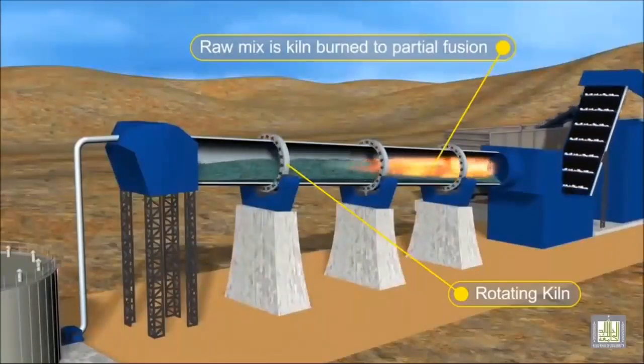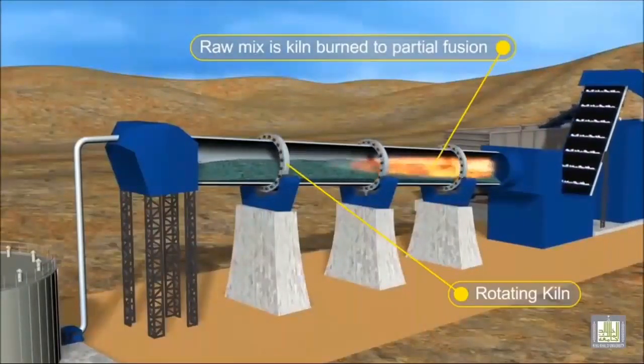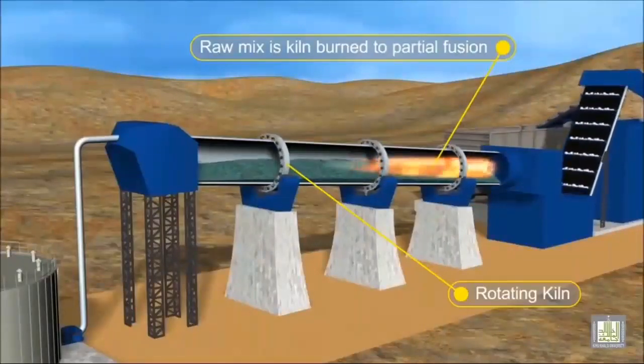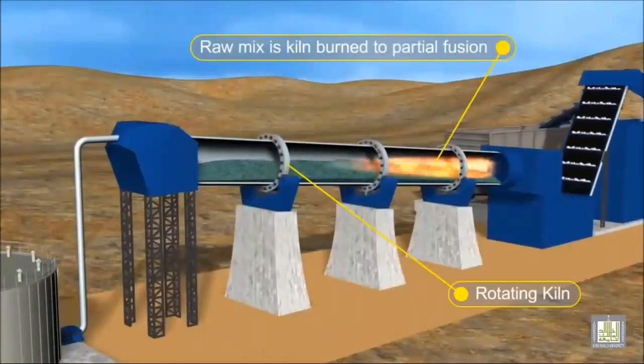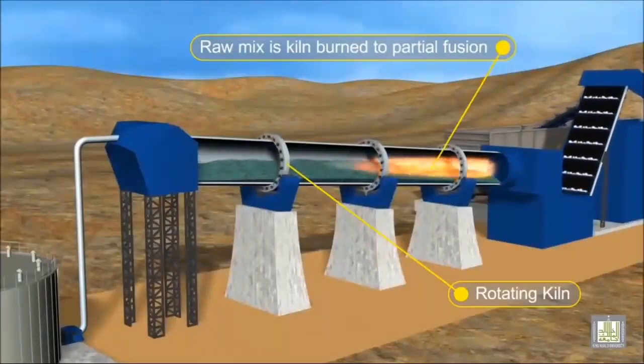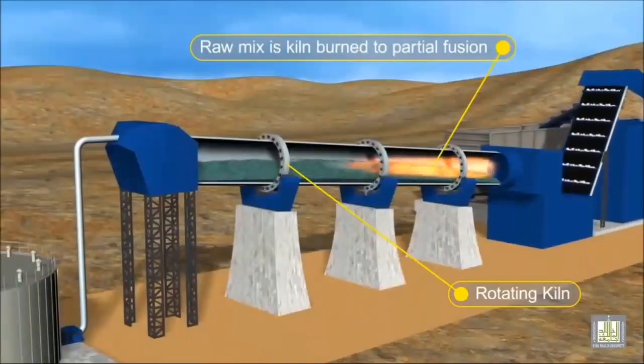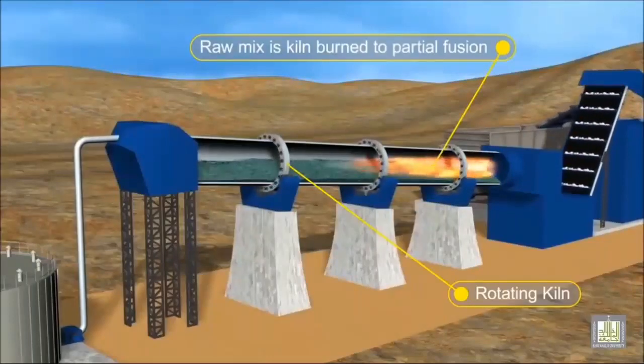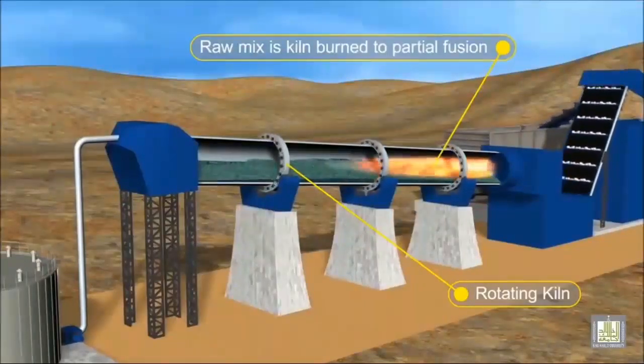The slurry slowly moves down the kiln and is dried and heated until it reaches a temperature of almost 1500 degrees Celsius, producing clinker. This temperature completely changes the limestone and clay to produce new minerals, which have the property of reacting with water to form a cementitious binder.